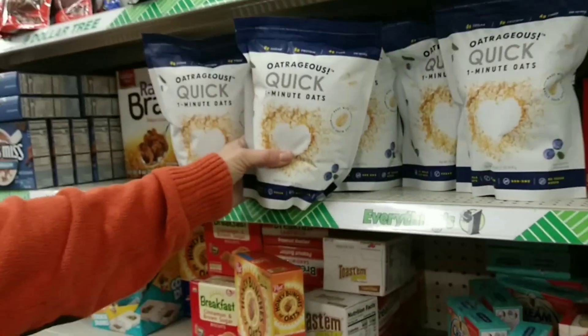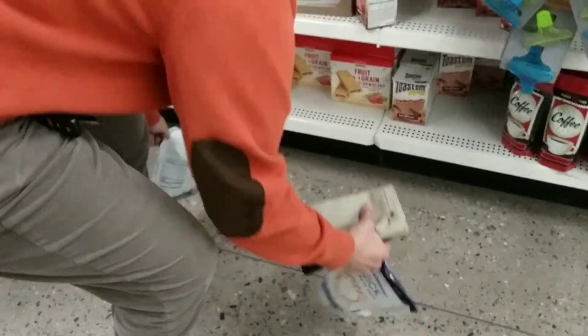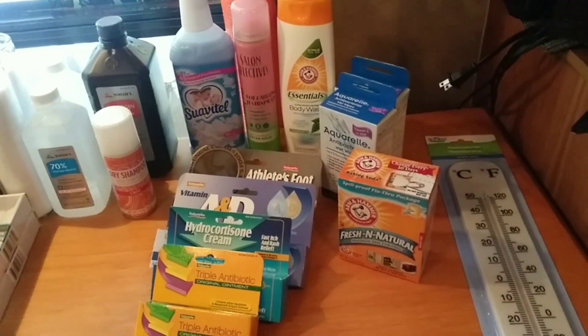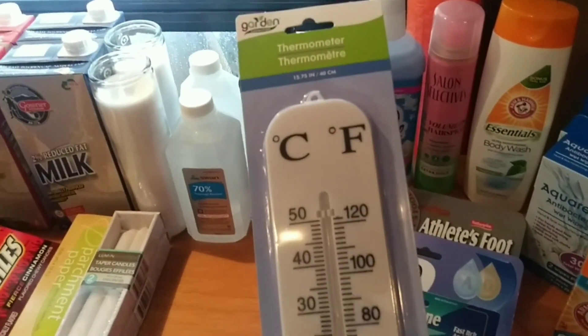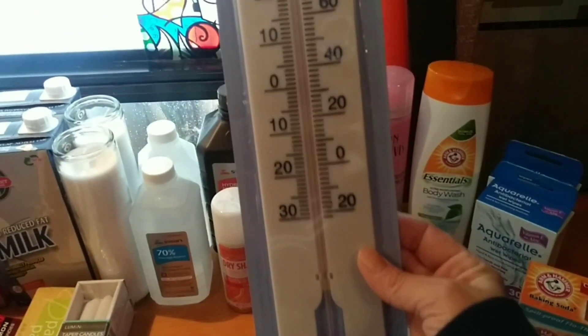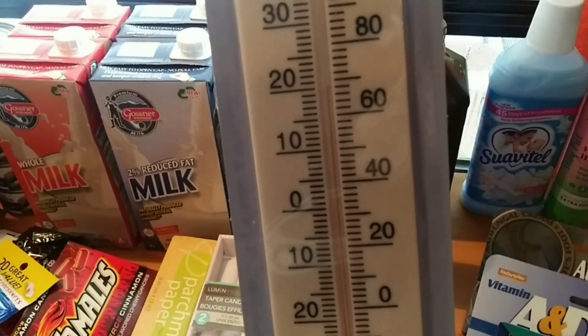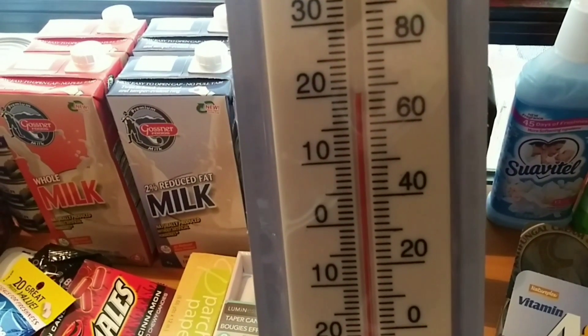She got the Butterfingers! Alright everybody, let's get into this Dollar Tree haul. Let's start with this item — I was so excited to get this. Now we'll know what the temperature is at all times. Right now it's about 68, almost 70 degrees in here — nice and toasty.